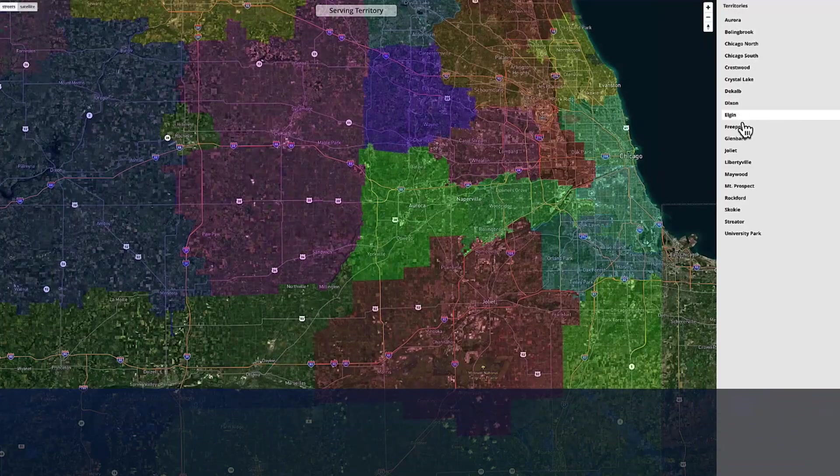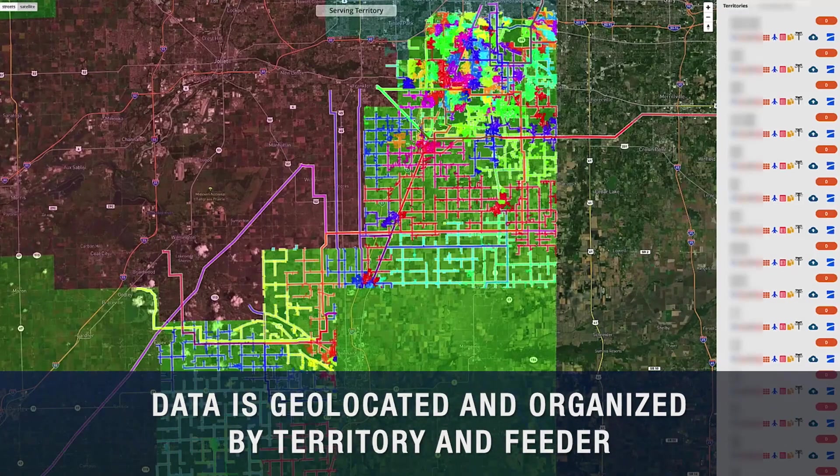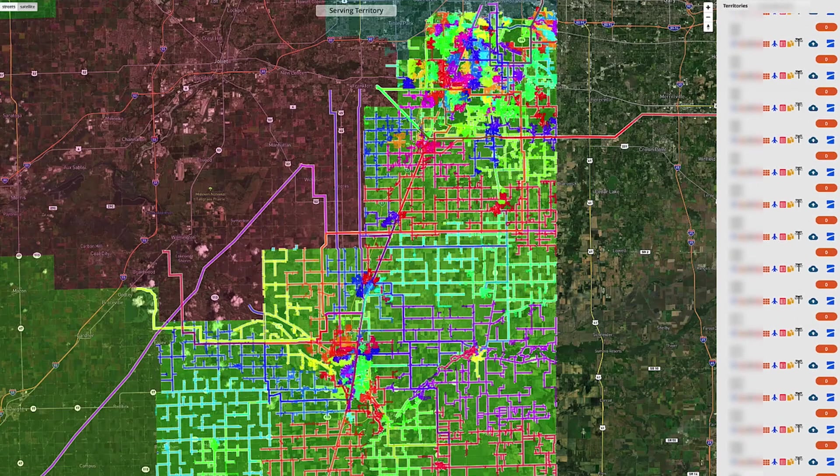Within the platform, all data is geolocated and organized by territory and feeder, providing reliable data access for improved asset insights and team collaboration.